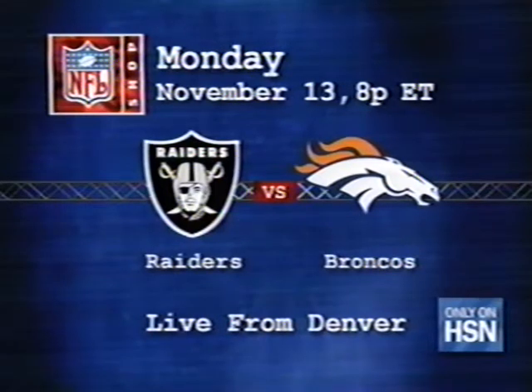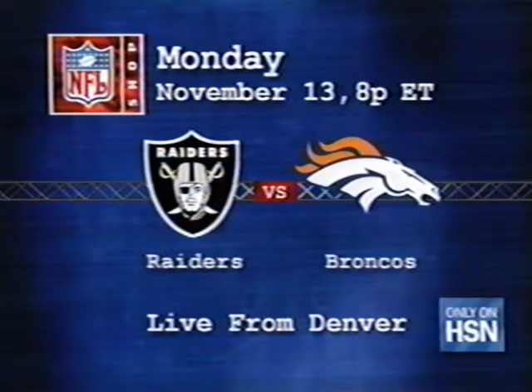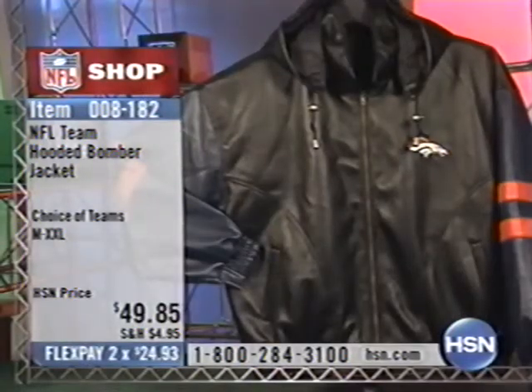Next week we'll be braving the elements as well. Monday, November 13th — we'll have a new president and brand new NFL authentic licensed merchandise. 8 p.m. Eastern, 6 p.m. Mountain Time, the Raiders and the Broncos — it's going to be a barn burner from Mile High Stadium. Inside Lambeau Field, things are nuts, but they're crazier outside. These Packer Backers are nuts. We have about 15 minutes left in the NFL Shop on HSN. Over 600 of the bomber jackets have been sold in this hour alone, and for good reason.